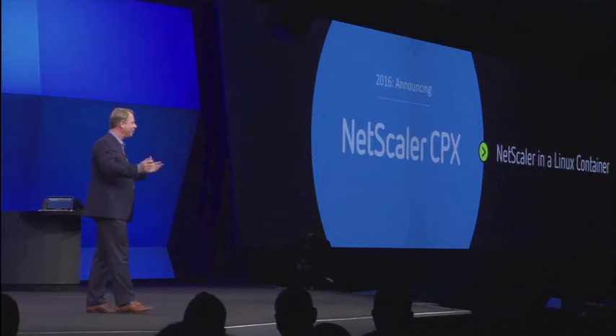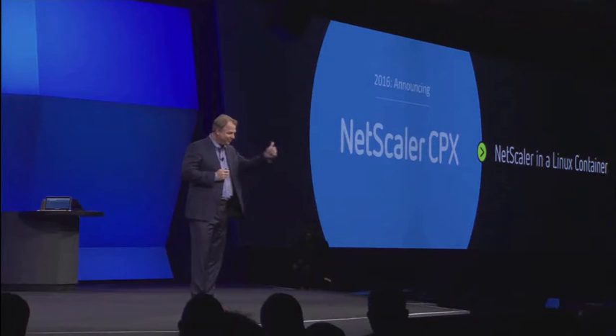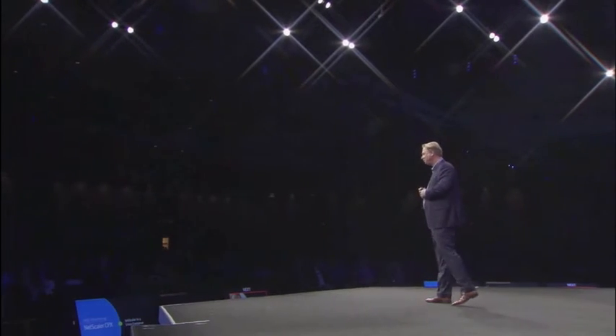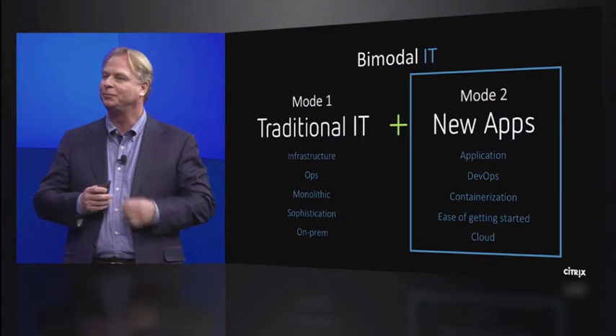So we hope you're excited about the new NetScaler CPX. If you look at the new apps paradigm — the DevOps movement, SDN — tell us a little bit about what you guys are thinking when it comes to that.